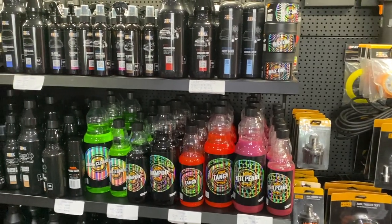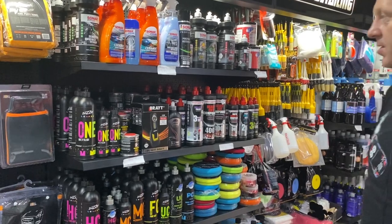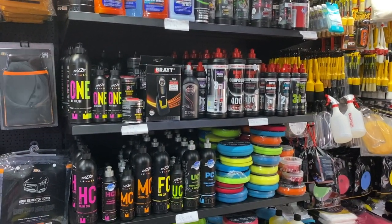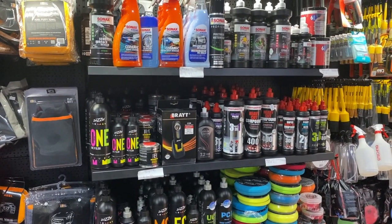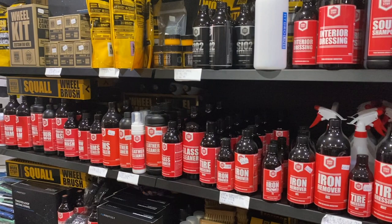Here we have a range of compounds like Sonax, Menzerna, Zvizzer, and Scholl. Basically, there is no single best compound — but if we have a nice selection in the detailing bay, we can achieve what we want. There is no one compound that does everything, but the choice gives us unlimited possibilities, if you know what I mean.